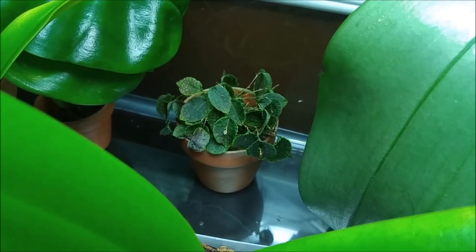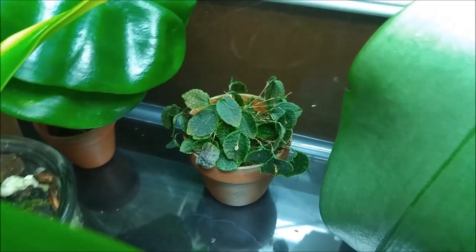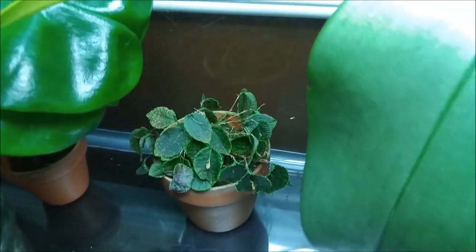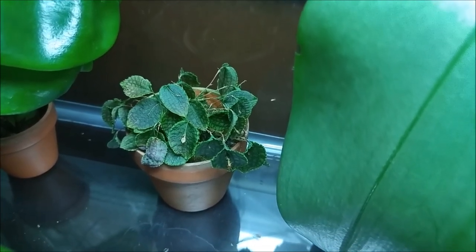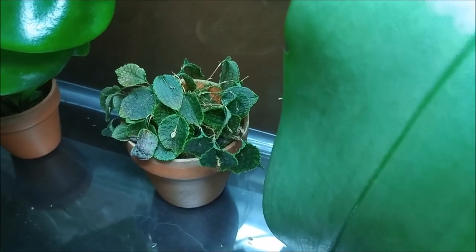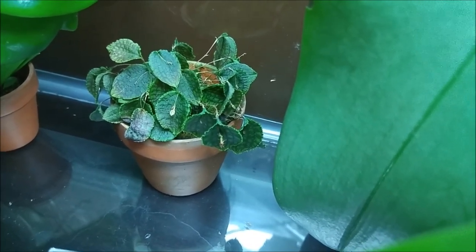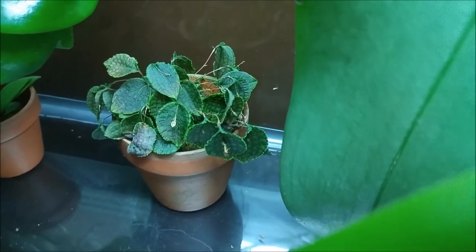It doesn't grow too large — new leaves are growing but I lose some, like this one is going to go soon. I don't know why, maybe it's too wet or too humid. But it grows new leaves all the time, blooms all the time, and just loses one or two leaves every now and then. Maybe that's just what they do — it looks nice and healthy.